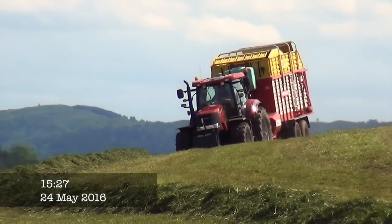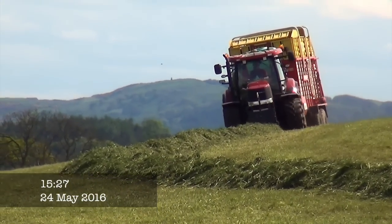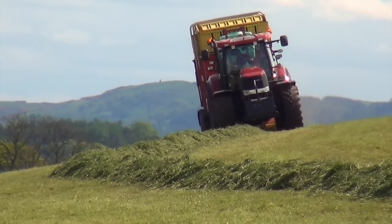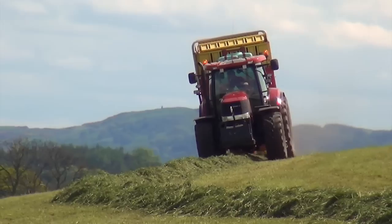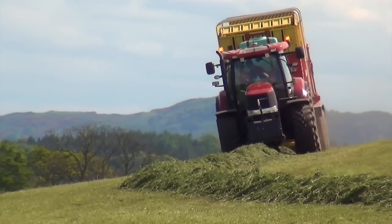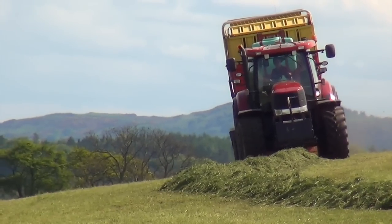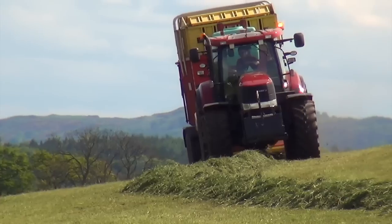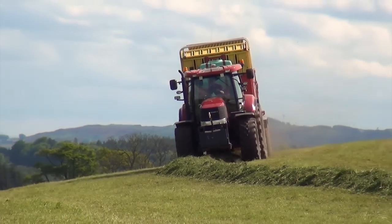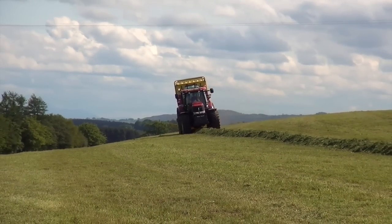Now here it comes. I expect that's the last row in this field — you can see that. At the end of the field.